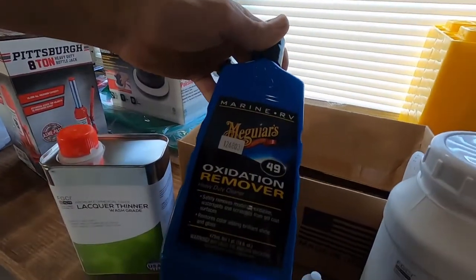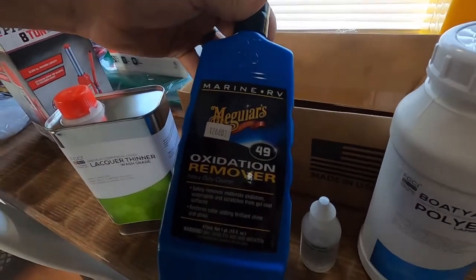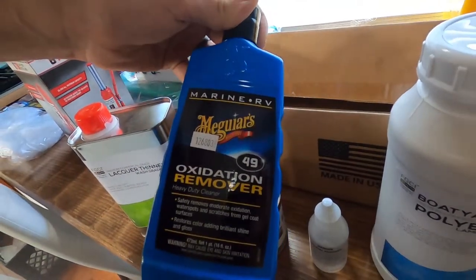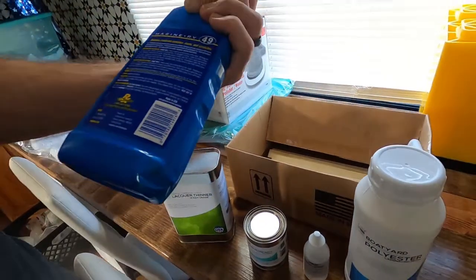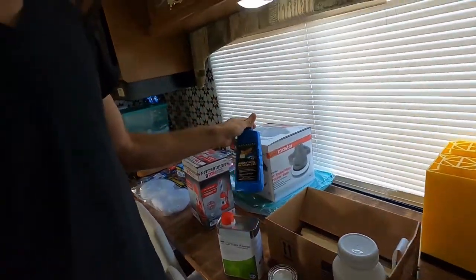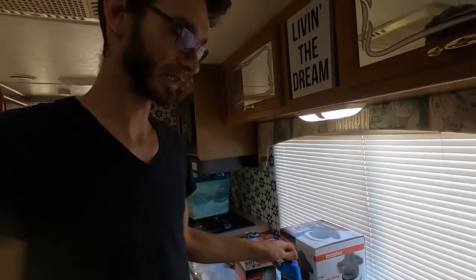We also found a marine and RV oxidation remover by Meguiar's. About one bottle — we'll give that a shot with the polisher and see how well it works. Anything will look better than where it is right now, so it'll definitely help.